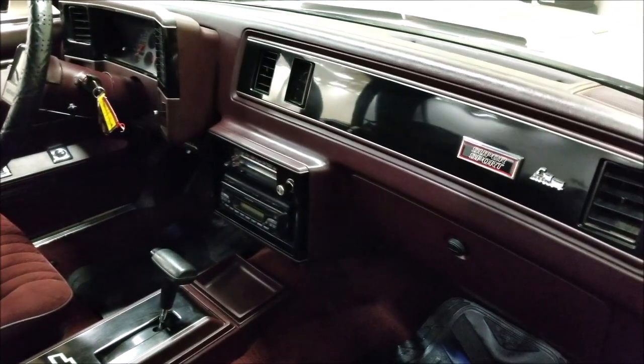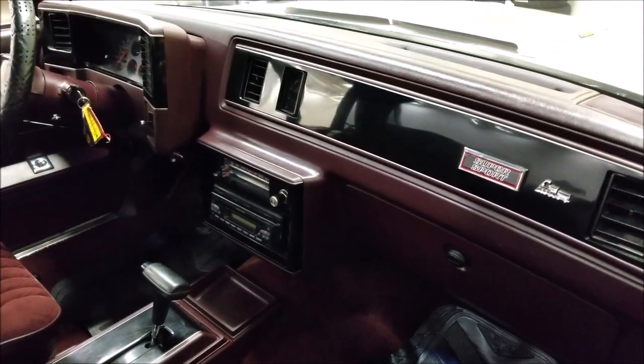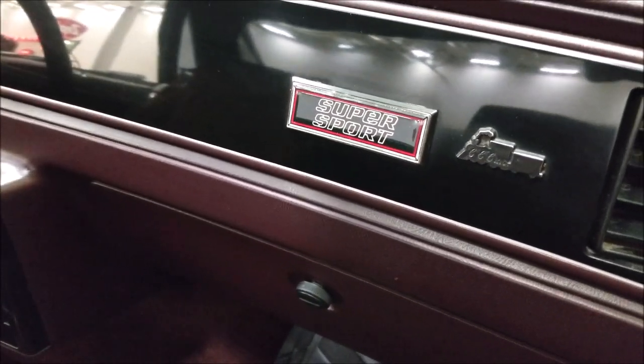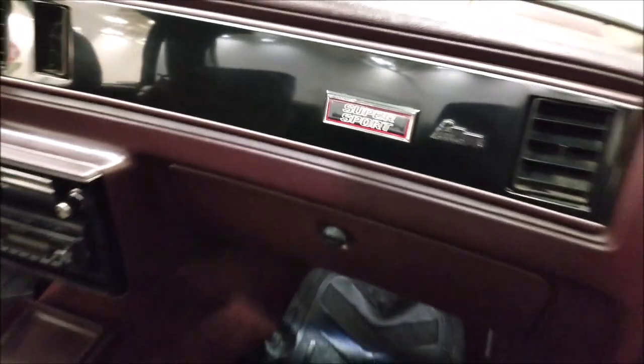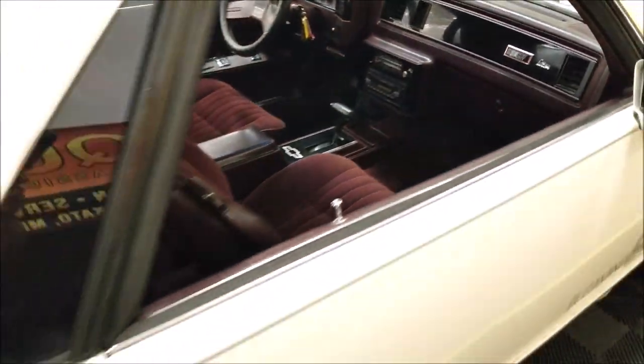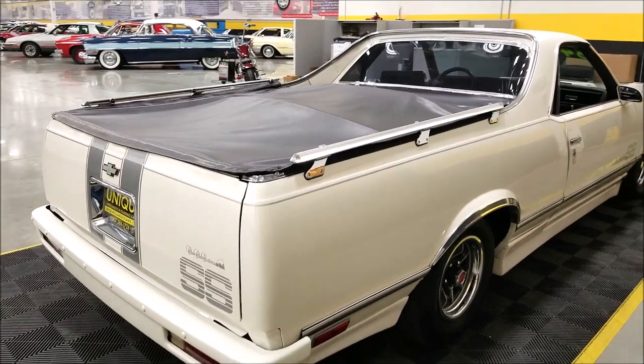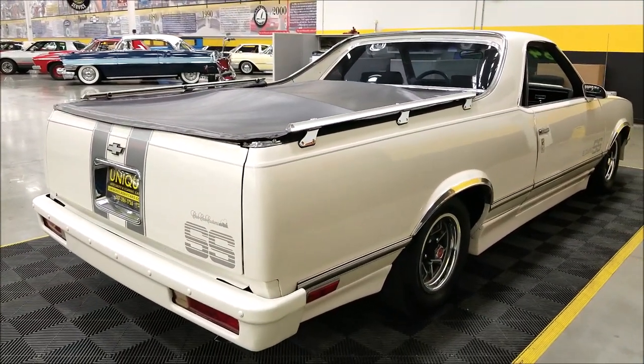The interior is a nice burgundy color — it's not faded or washed out. There's an aftermarket stereo installed. Other than that, you can see the Choo-Choo Customs badging, super sport badging, and a tonneau cover in the back.